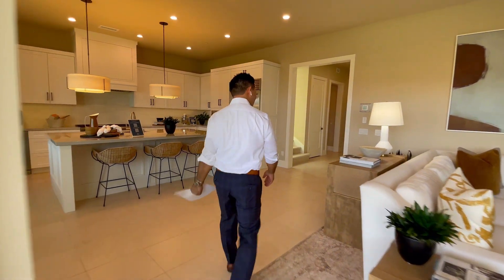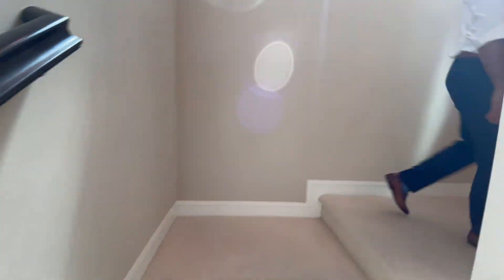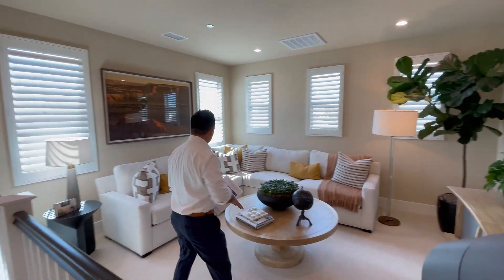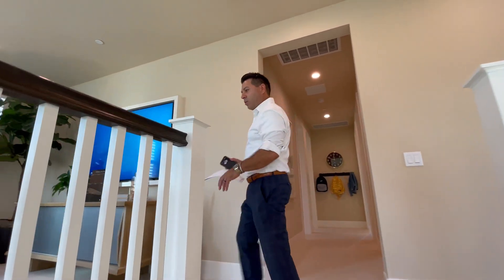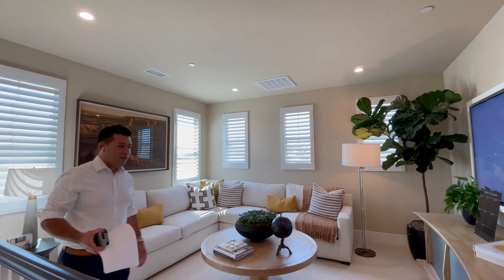Let's go upstairs. Upstairs, you're going to see a loft that you can turn into a hangout area or a kids' play room. It's extremely nice to have this extra space that is not part of your bedroom — it's part of your living room or family room. To the right side, you're going to see the master bedroom.